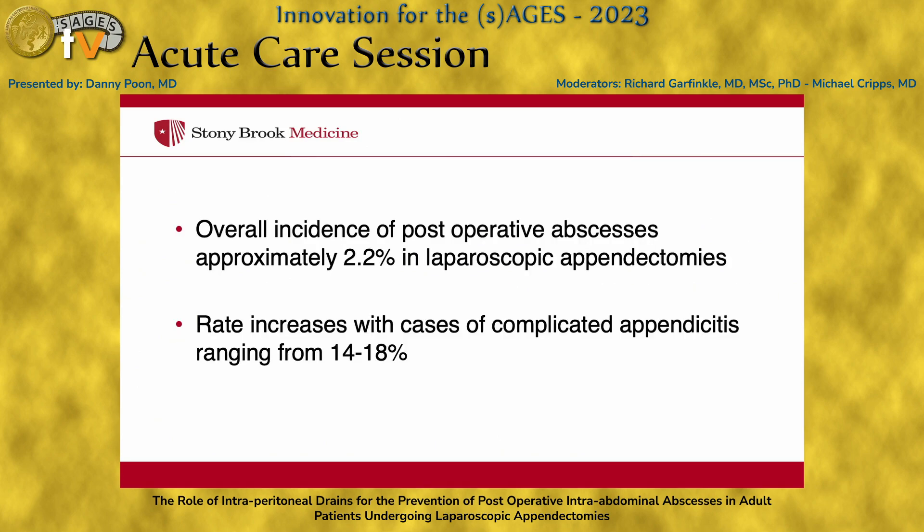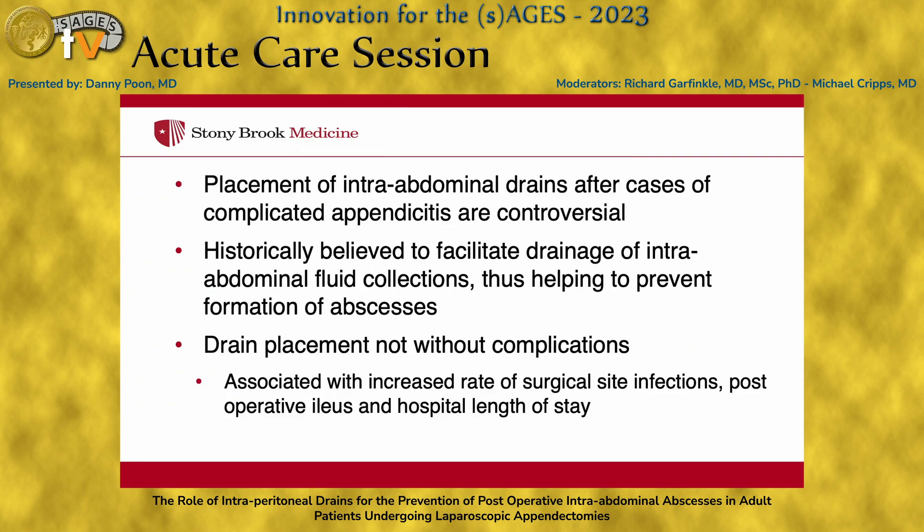The overall incidence of postoperative abscesses is approximately 2% in cases of laparoscopic appendectomies. This rate does increase with cases of complicated appendicitis, going as high as 14 to 18%. Placement of intra-abdominal drains after cases of complicated appendicitis is pretty controversial, historically believed to facilitate drainage of intra-abdominal fluid collections, thus preventing formation of abscesses.